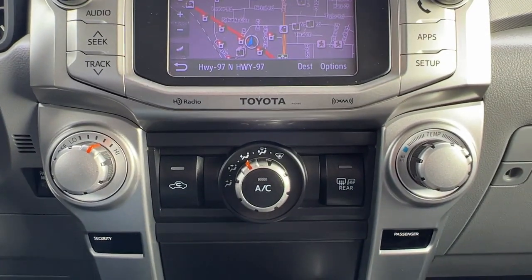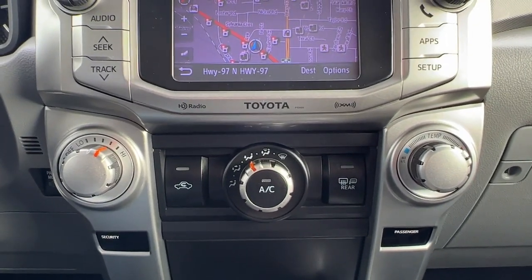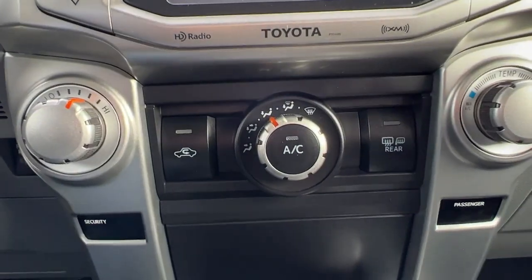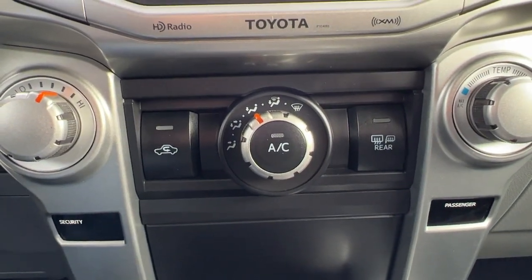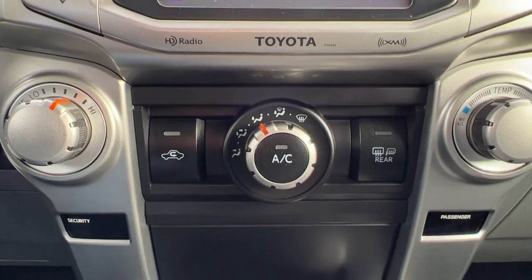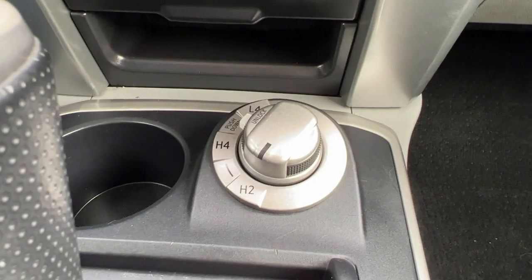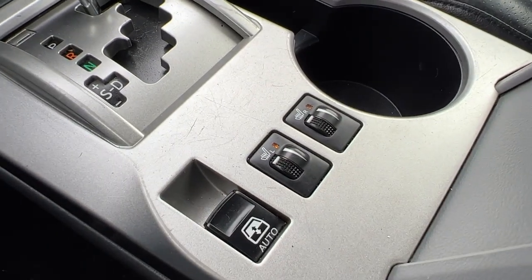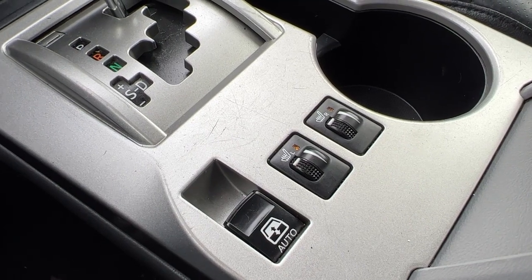Moving down, we will find our climate control with air conditioning, and we also have the rear window defrost as well as heated mirrors. And if we just move down here we're going to find our four-wheel drive controls, and then moving over here we've got our front heated seats.